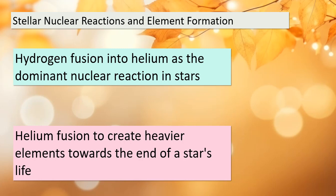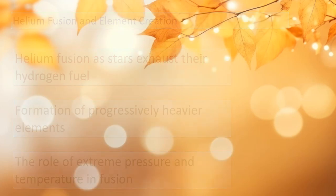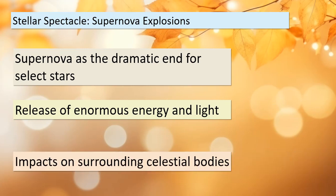As stars age, something incredible happens in their cores. As their hydrogen fuel is depleted, helium takes center stage. Helium atoms fuse together to create progressively heavier elements. This is a remarkable process, and it occurs under extreme conditions of pressure and temperature within the star's core. These reactions mark the later stages of a star's life. Our cosmic journey takes a dramatic turn when we talk about supernova explosions — the spectacular and explosive ends to the lives of a select few stars. When a star goes supernova, it releases an incredible amount of energy and light, often outshining entire galaxies for a brief period. The impact of these explosions on the surrounding celestial bodies is profound.